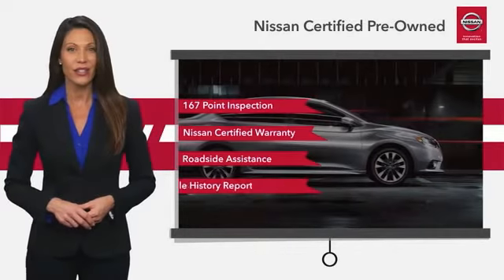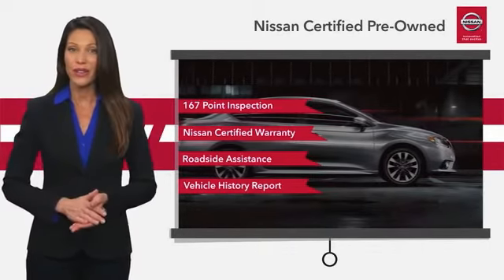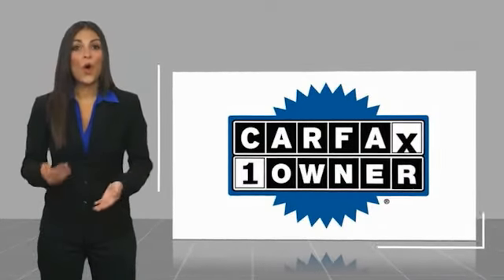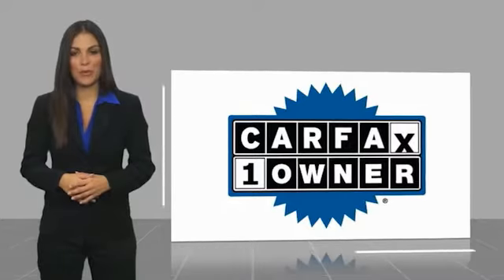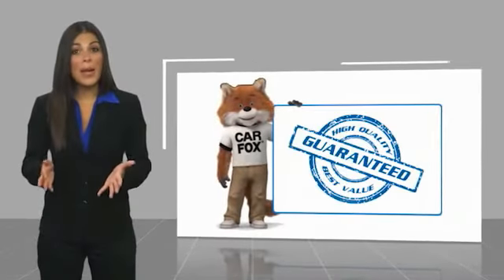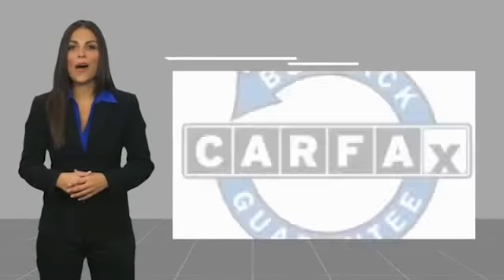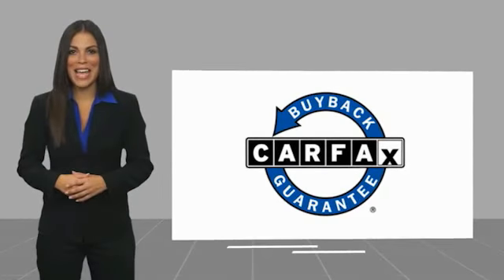See your Nissan dealer to find the certified pre-owned vehicle that's right for you. This is a one-owner vehicle with a Carfax Vehicle History Report. Be sure to find a complimentary copy of this report online or contact the dealership. This vehicle qualifies for the Carfax Buy Back Guarantee.